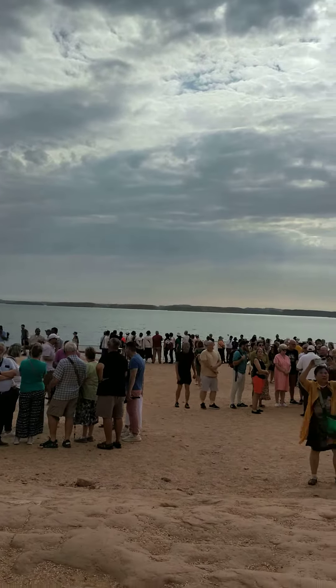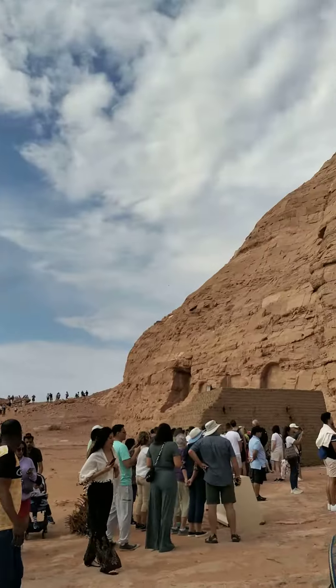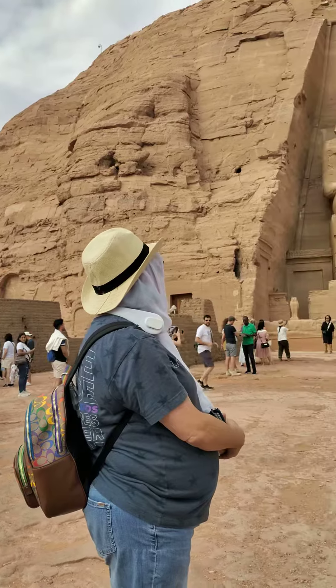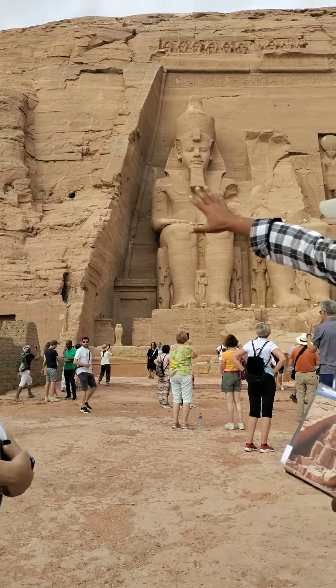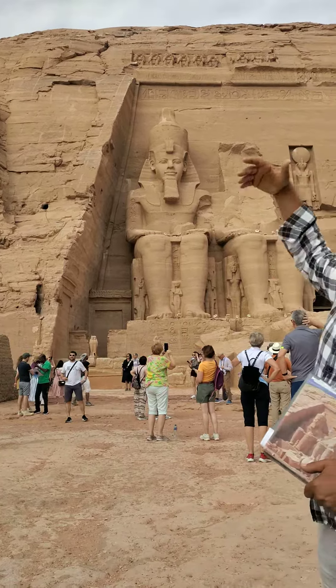It means the temples have been removed 60 meters high and 200 meters back. The facade and the mountain — this is the original mountain on one side, but on the other side, this is the artificial mountain.